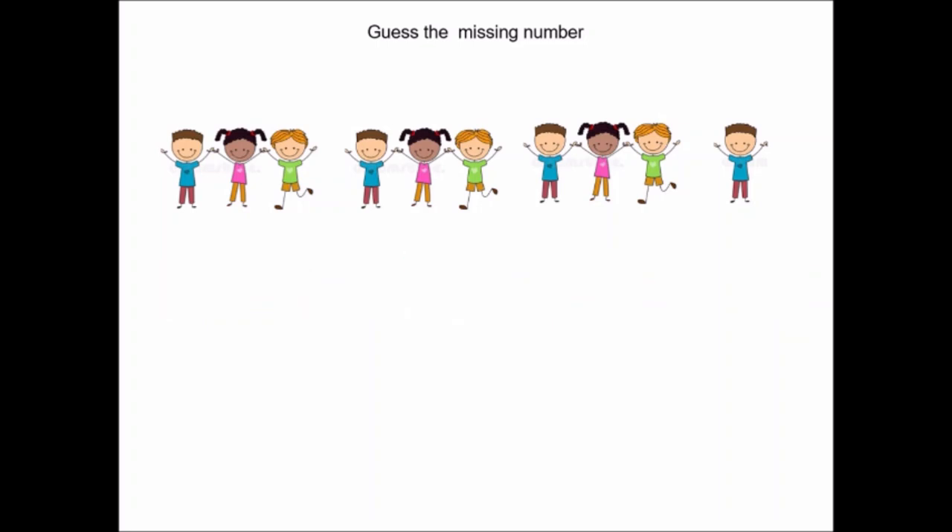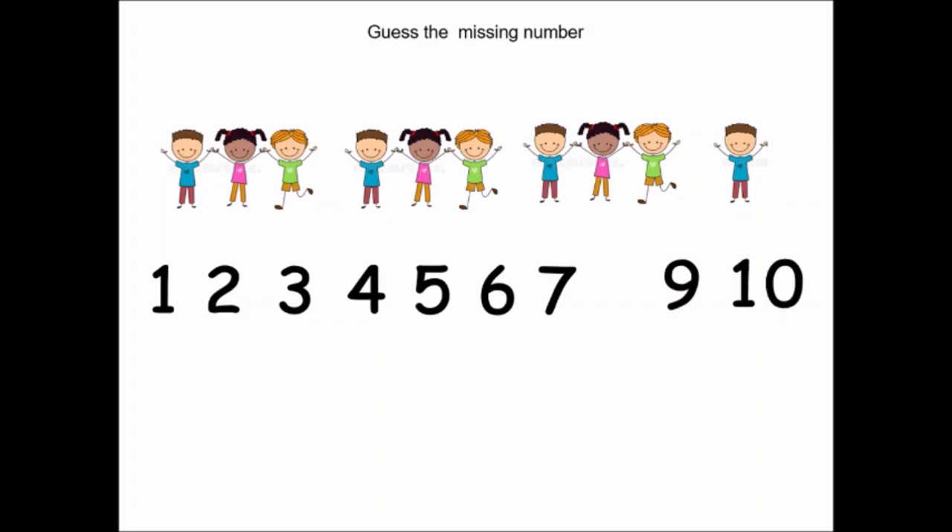Let us play it one more time: one, two, three, four, five, six, seven, nine, ten. Oh, which number is missing this time, children? Let us count again: one, two, three, four, five, six, seven, nine. Does nine come after seven, children? No. And which number is missing? Correct — number eight was missing. Well done, children.